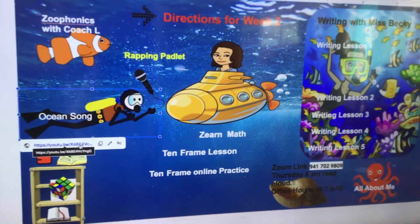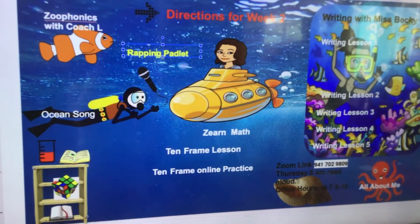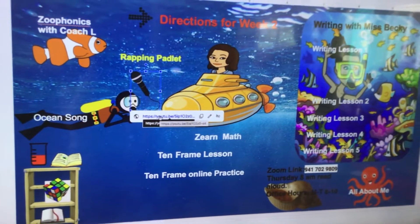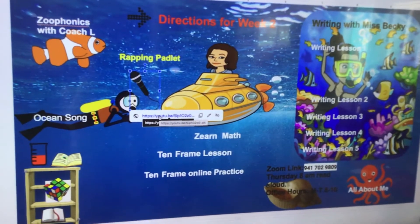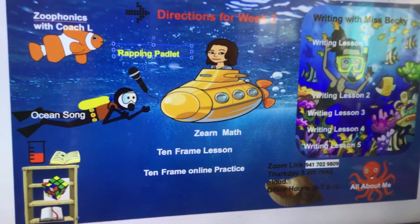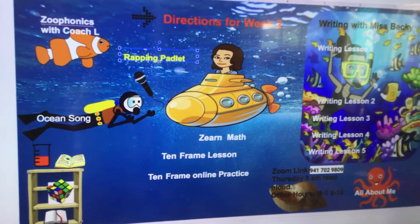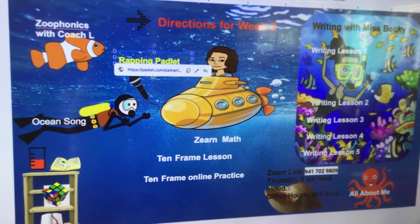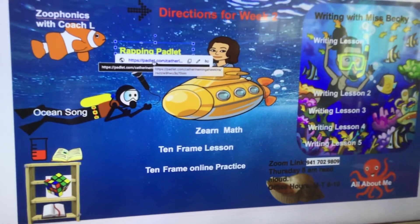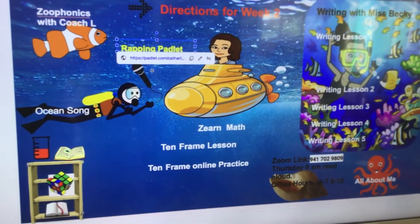If you go up to the wrapping padlet, Mrs. Hawkins did a rap of a book for you — if you click on the little microphone first. And then I made a padlet, so if you want to rap a book, or you don't even have to rap a book — you just want to rap anything — there will be a link there that you can click on the padlet and put your own rap in. It can be pictures, it can be your science experiments. It doesn't have to be a rap, but we just did some fun things there.